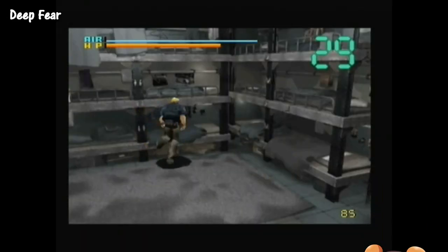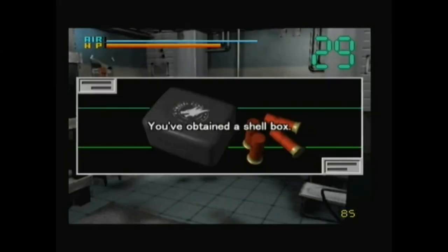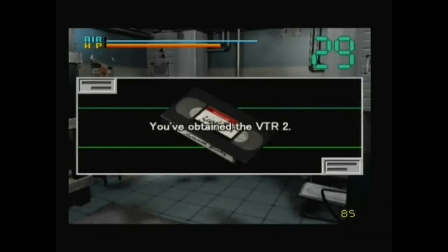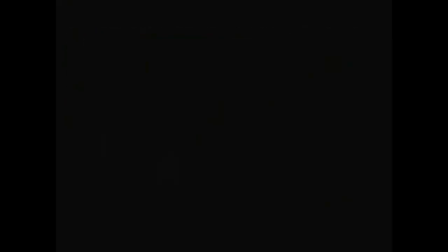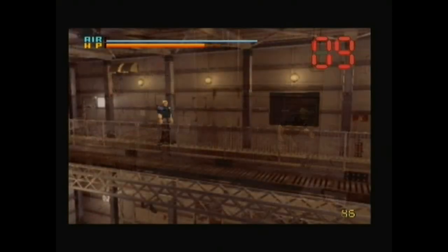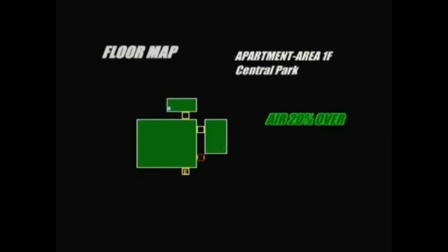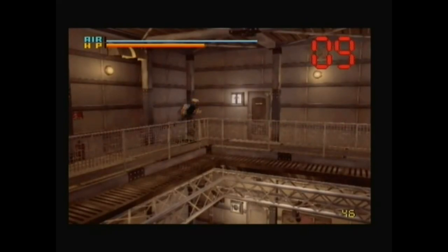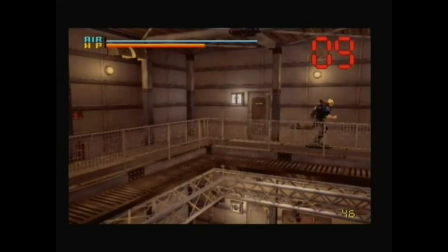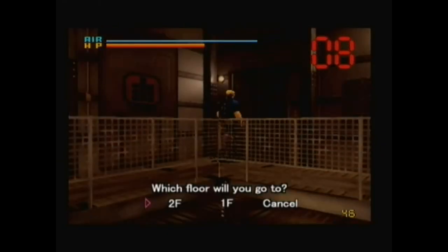Deep Fear was Sega's 1998 answer to Capcom's incredibly popular Resident Evil franchise. Somewhat unfortunately for North American players, this game was never released for our region. However, if you're willing to import the game from Japan, Deep Fear oddly features an all-English cast of voice actors. While not all the menus are in English, most of them are, which makes this one Japanese exclusive that should be relatively easy to pick up and play without too much fear of a language barrier. You can find this survival horror game for roughly $15 on Amazon, so if you're a fan of this genre, this is one title you don't want to miss out on.